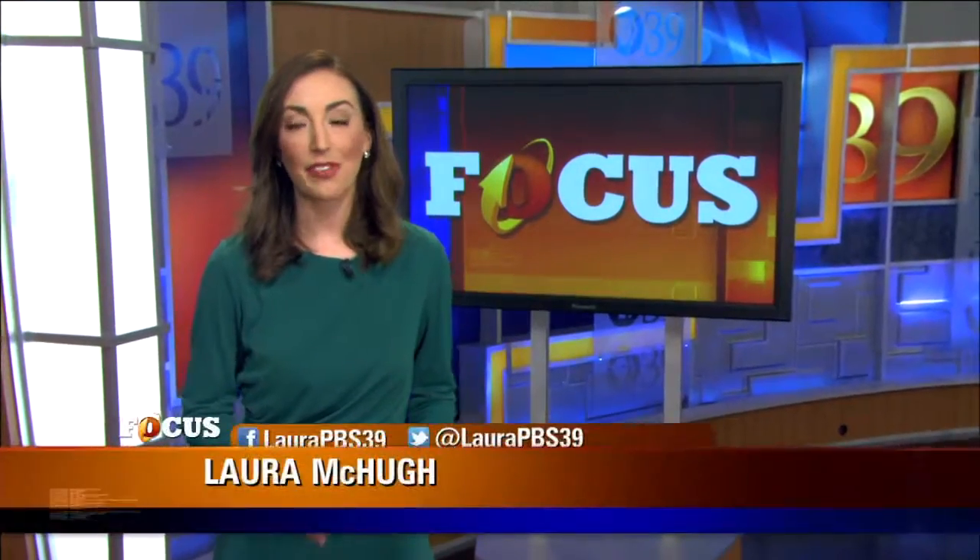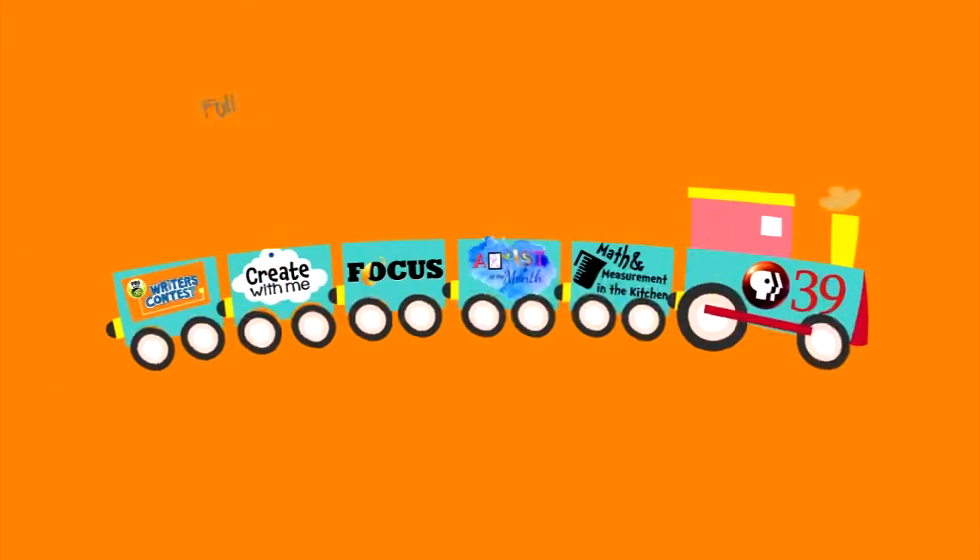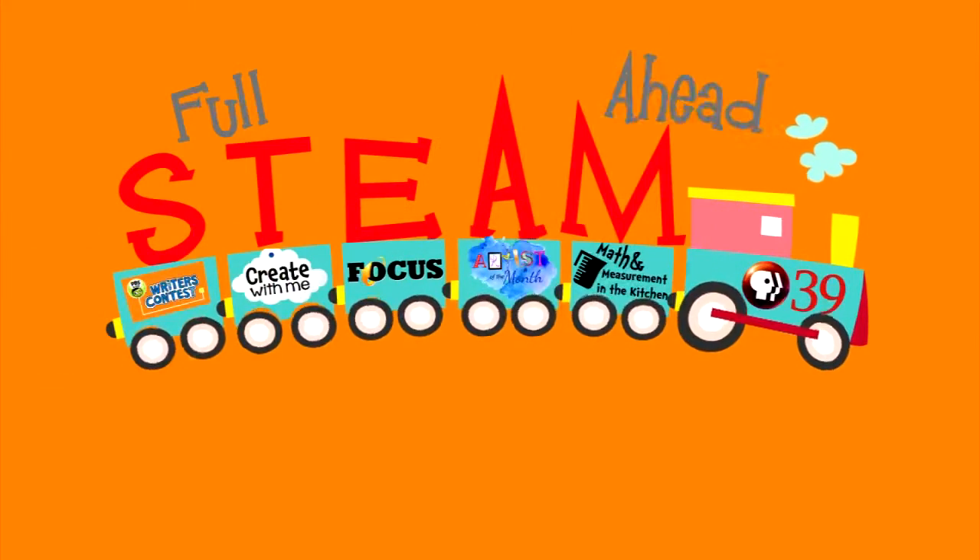Stay tuned to PBS39 for an all-new episode of Focus, Full Steam Ahead, featuring science, technology, engineering, art and math.